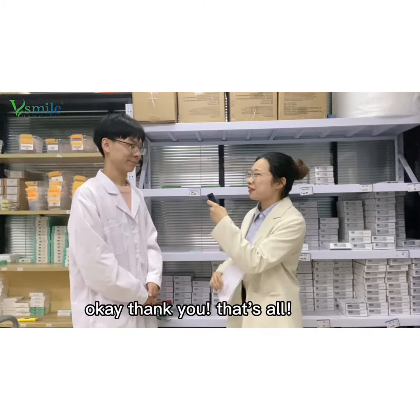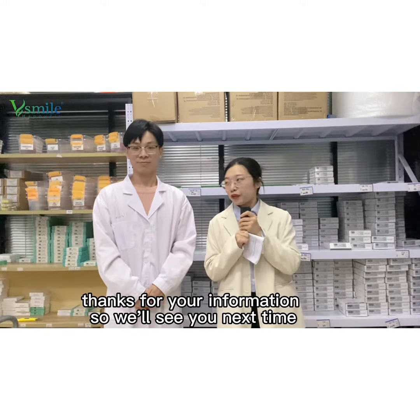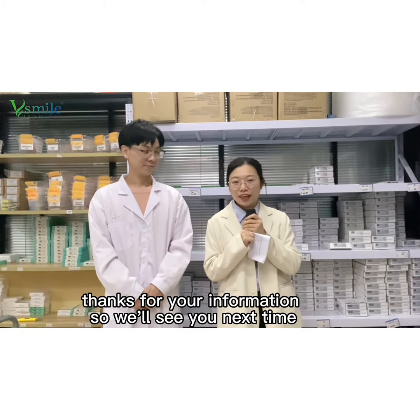Thank you. That's all, and thanks for David's share and for your information. We'll see you next time. Bye!